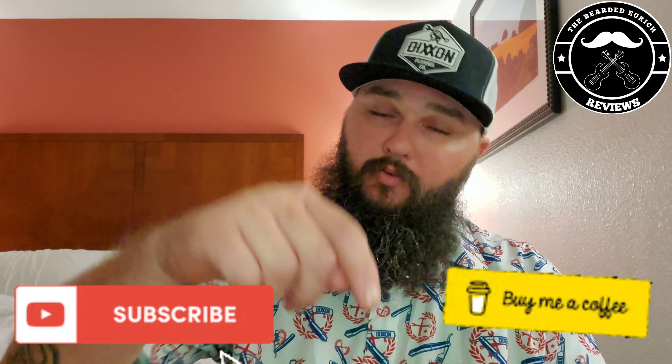What is going on, it's your boy CJ aka The Bearded Yurik and I'm back again with another episode of The Barbershop Files. If you've been here before, thanks for coming back. I really appreciate your support.